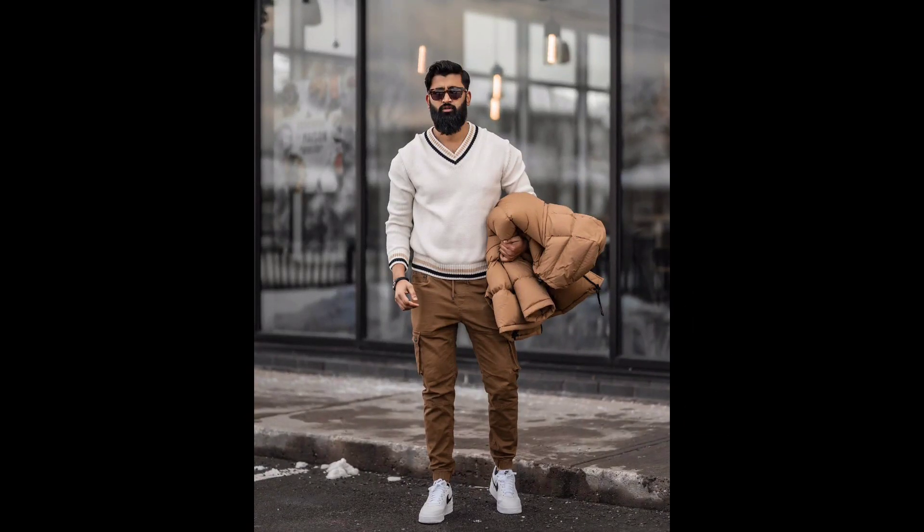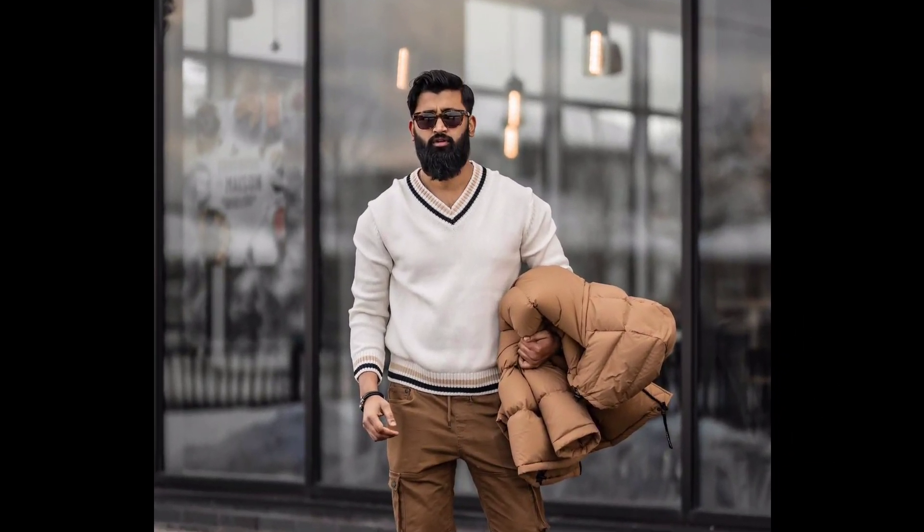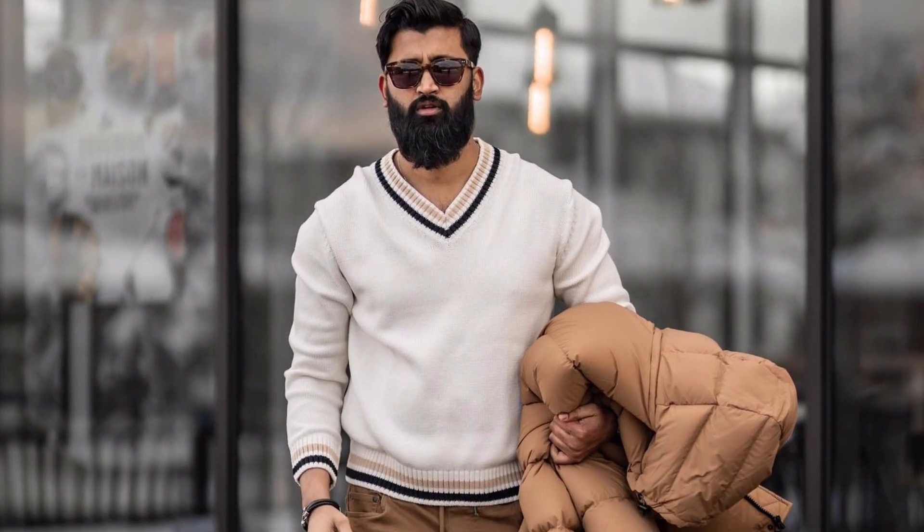For the second outfit, you can try a cream sweater worn with rust color cargo pants and white sneakers.